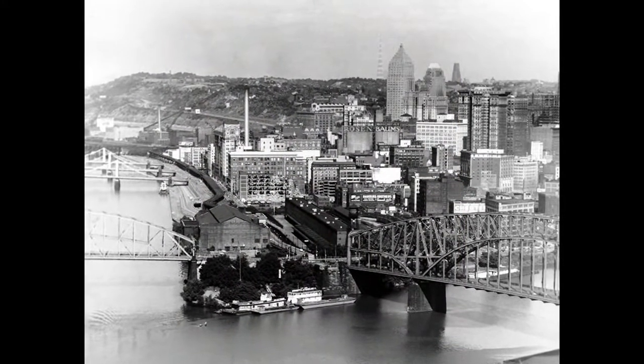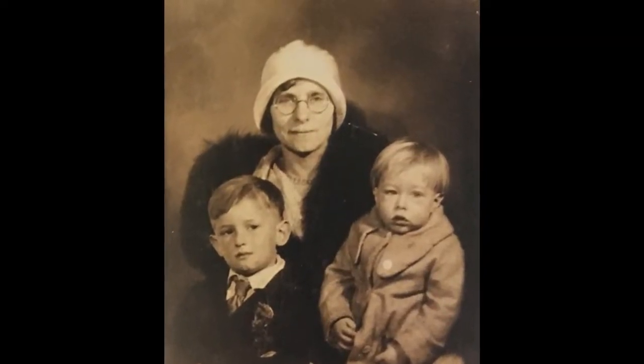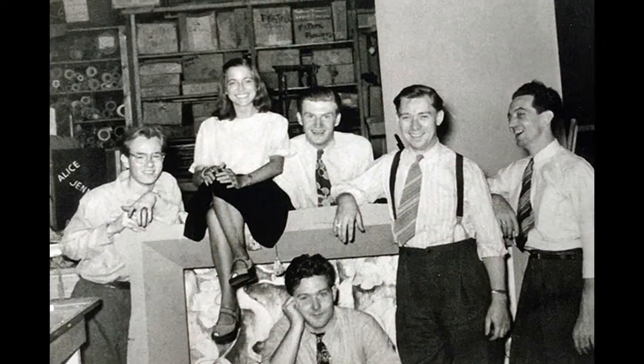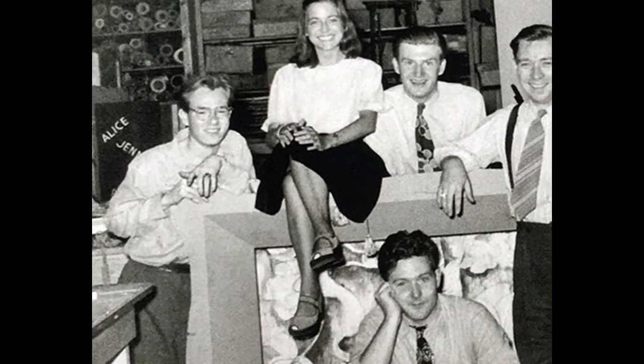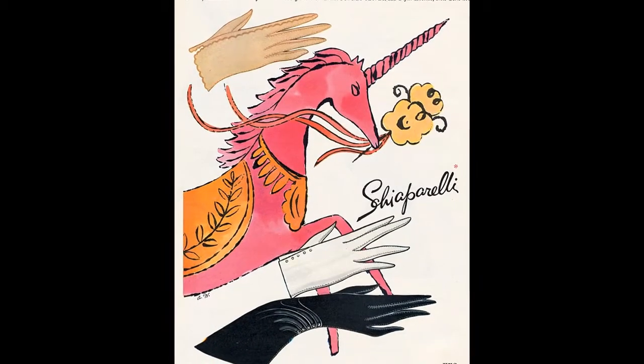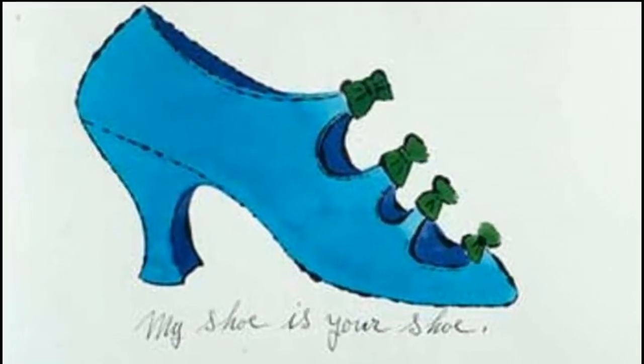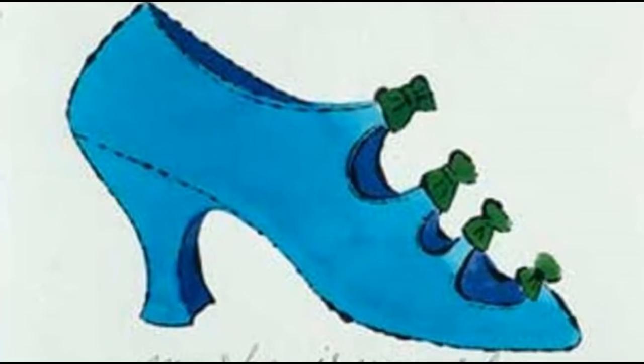Andy Warhol. Warhol was born in 1928 in Pittsburgh, Pennsylvania to two Slovakian immigrants, Andrzej and Julia Warhola. He graduated with a Bachelor of Fine Arts degree in 1949 and moved to New York to become a commercial artist. While this was a successful time for Warhol, winning many awards during the course of the 50s for his whimsical style, using his own blotted line technique and rubber stamps to create his drawings, it wouldn't be until the early 60s that he became a superstar.